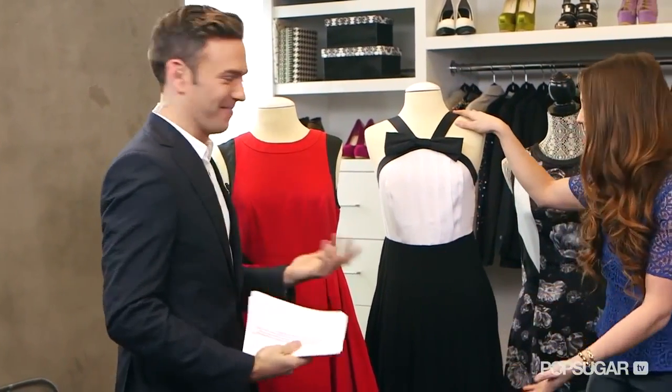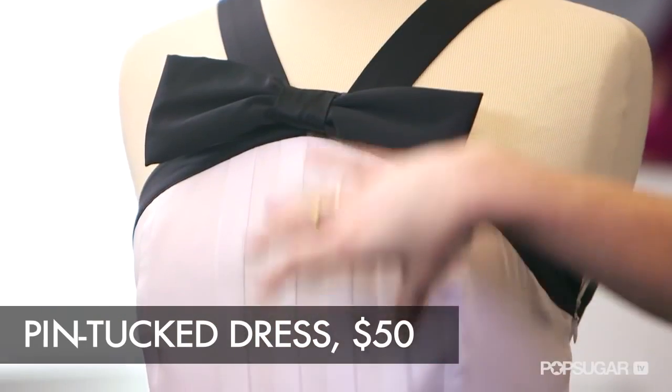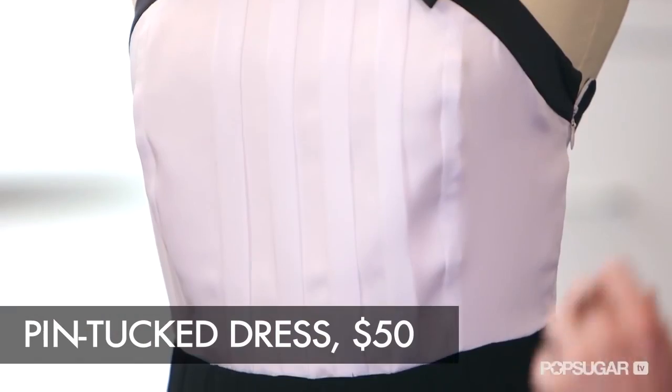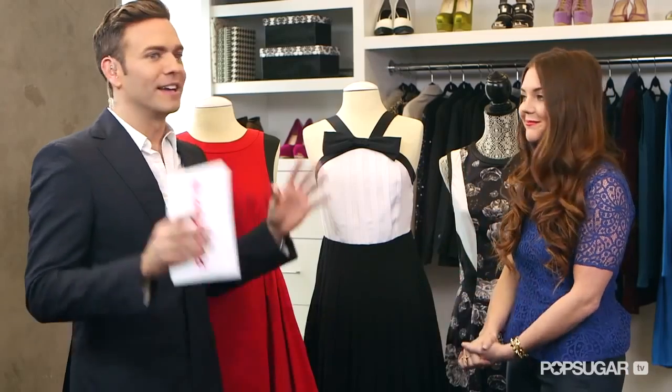But it's also a bold color, so for someone who wants something bold but not red, we have this black and white dress. It's a tuxedo halter with accordion pleating on the bodice that fades into the skirt. Accordion pleats are just so ladylike, and black and white is a huge color trend for this season — so if you buy this dress, it'll be right on trend.